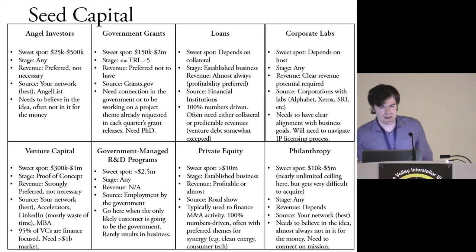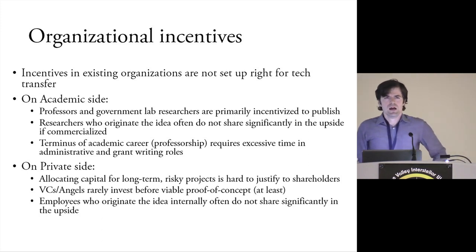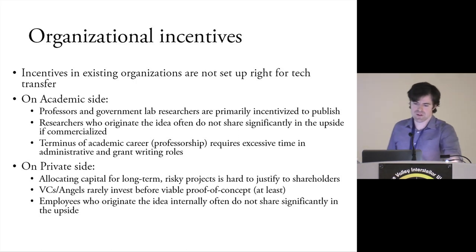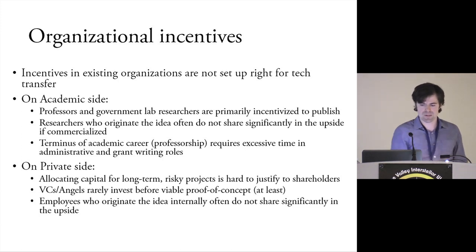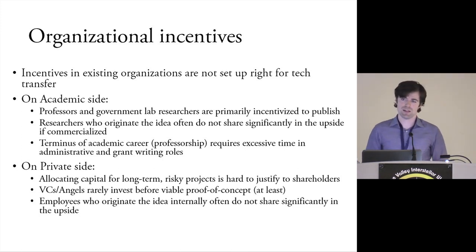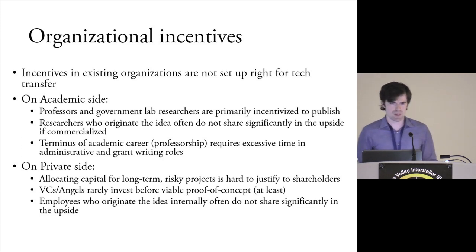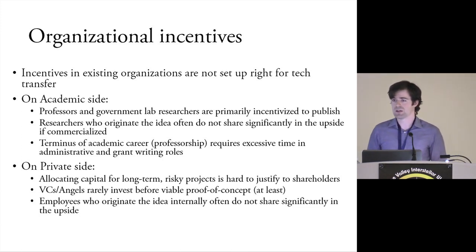Now my favorite topic is organizational incentives. One of the problems that exists right now is that existing organizations just aren't set up right for tech transfer. The incentives aren't there. On the academic side, professors and government lab researchers are mostly incentivized to publish — which is a great thing for the ecosystem — but acknowledging that's the main incentive explains why a lot of revolutionary ideas end up just languishing in universities and not going anywhere.